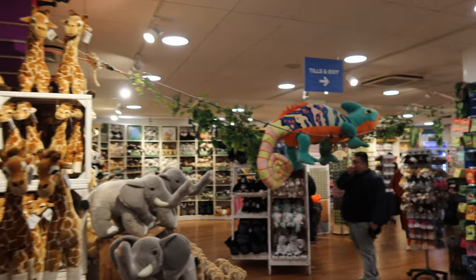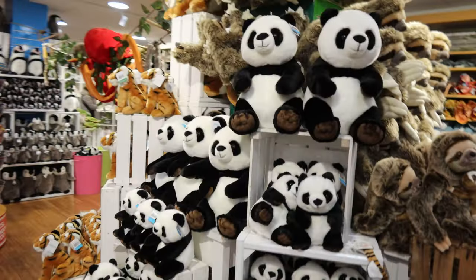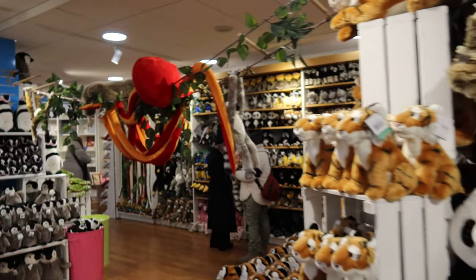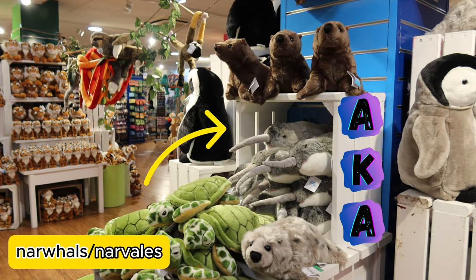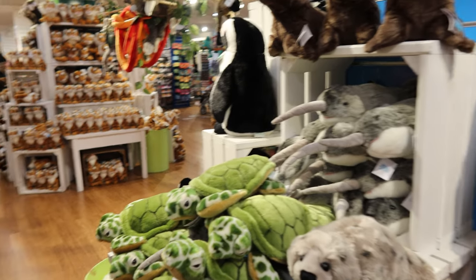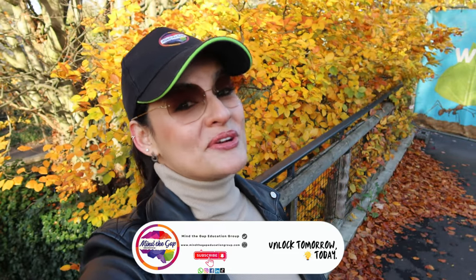I couldn't leave without visiting the zoo store, where you can find a wide variety of stuffed animals. What's your favorite? Mine are these narwhals, also known as the unicorns of the sea. If you want to visit London and you need a private tour, you know where to find me. Thank you for watching — see you next time!